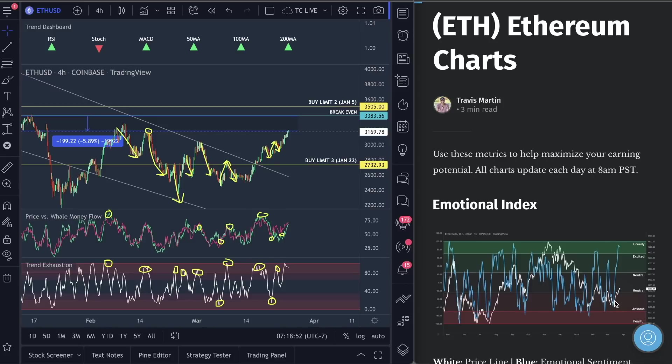If you ever see the emotional index pushed into the anxious or fearful section, come over and look to see when trend exhaustion gets to the bottom red section and whale money flow is low — look to enter and go three to four percent. Use four percent; I've done the math on this, you will win so many times. Look at this — it called the drop over there, it called the drop over here. The accuracy is just insane.